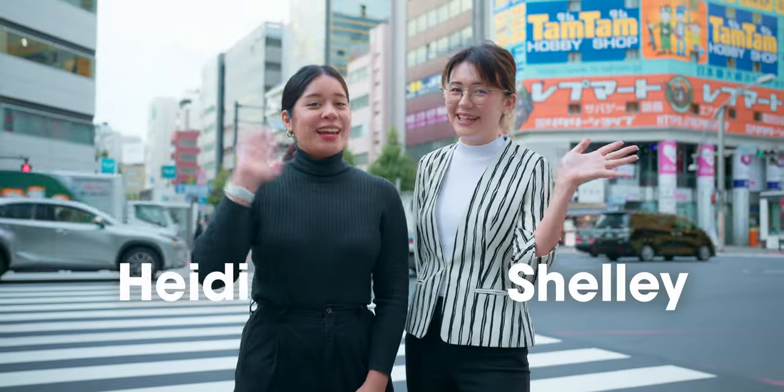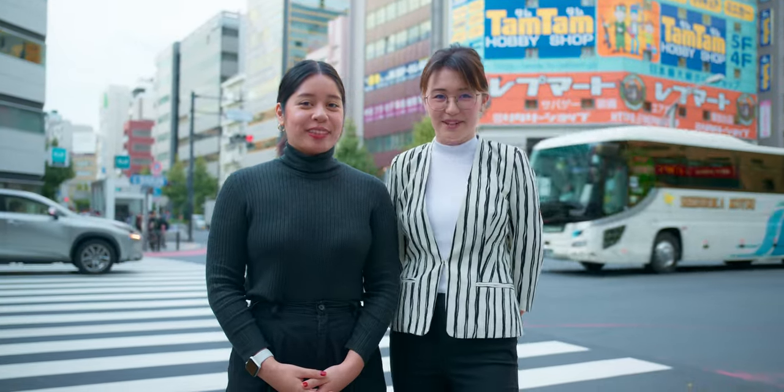Hey guys, I'm Shelly and I'm Heidi and we're from Gaijin Park. Today we're going to be talking about how to find your new full-time job in Japan. From what kind of visa do you need to your Japanese fluency level, we'll cover everything you need to know before you start your job hunt.